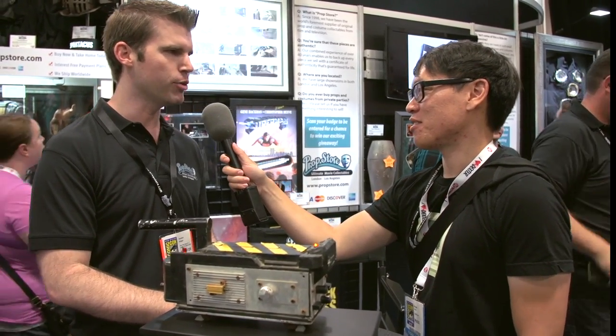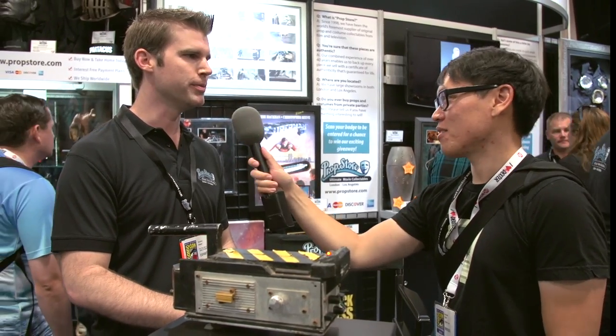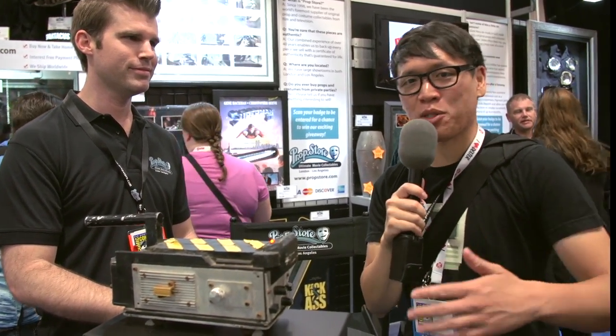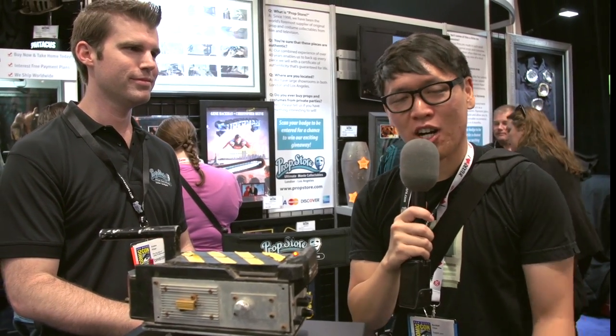That's what it's all about — getting out there and sharing with people who enjoy it. Thank you, and we'll have more stuff from Comic-Con 2013 from Prop Store and other booths on Tested.com. Subscribe to the YouTube channel and check out a lot of cool stuff. I'm Norm — I'll see you next time. Bye.